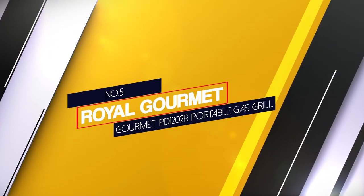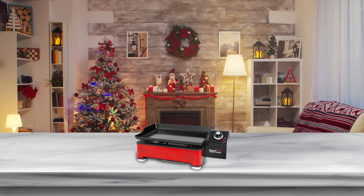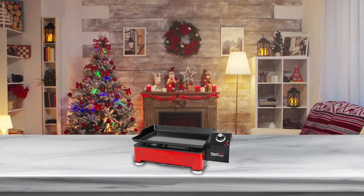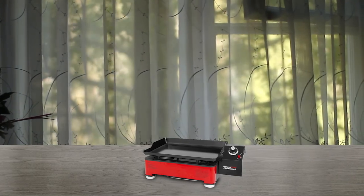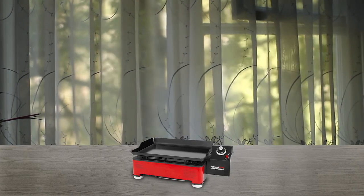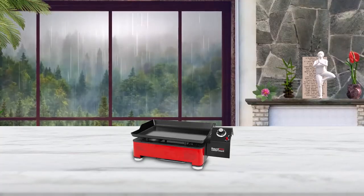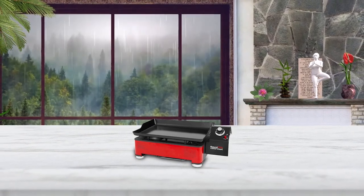Number 5. Royal Gourmet PD1202R Portable Gas Grill. The Royal Gourmet PD1202R Portable Griddle is ideal for outdoor cooking and is designed to improve your quality of life by allowing you to cook whatever you want. The griddle will start up instantaneously and heat up quickly with the easy touch of a button and an inbuilt piezo igniter. The 12,000 BTU rectangular shaped burner swiftly and evenly distributes heat to the griddle surface.